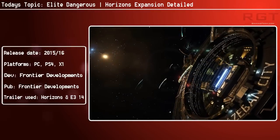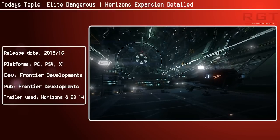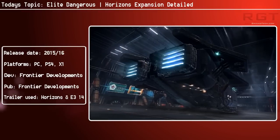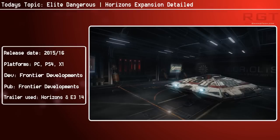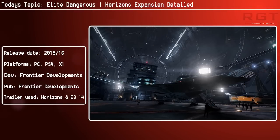Price-wise, the expansion will cost £39.99 for new players, and it will include all Elite Dangerous content released to date. However, if you already own the game, you can pre-order Horizons at a £10 discount for a limited time.